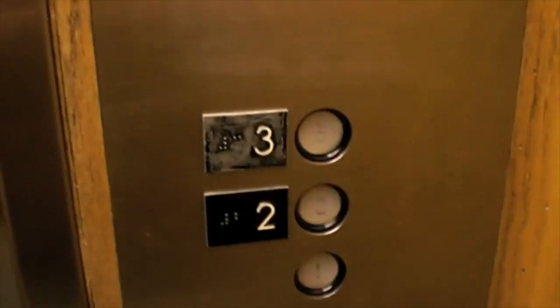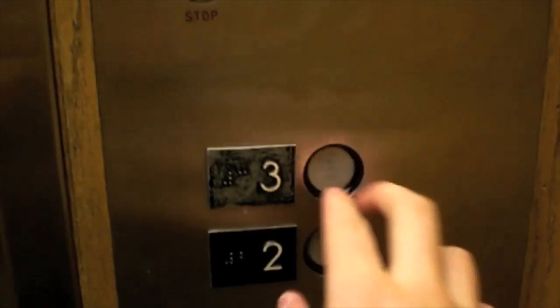This is the elevator, the passenger elevator at the National Technical Institute for the Deaf over here at RIT.